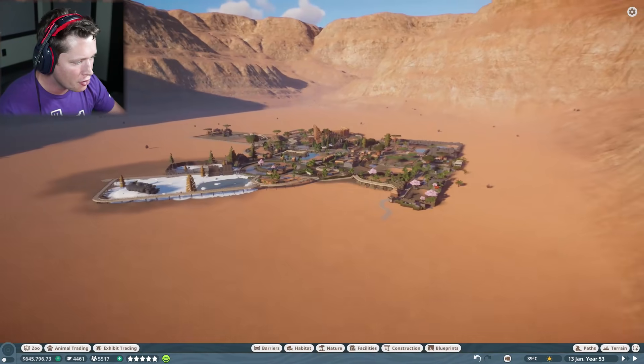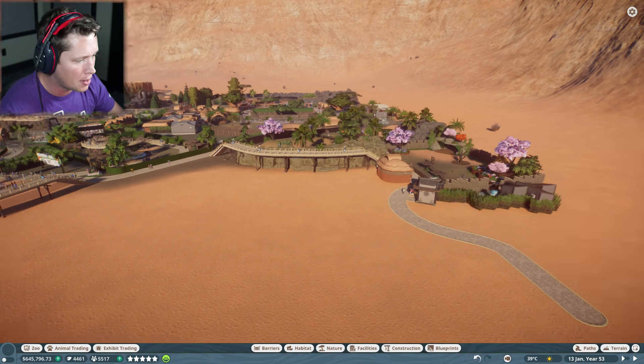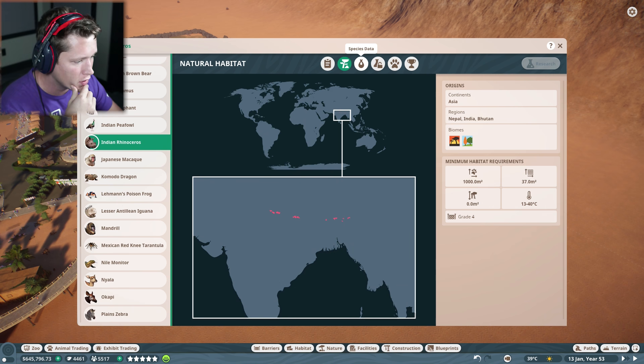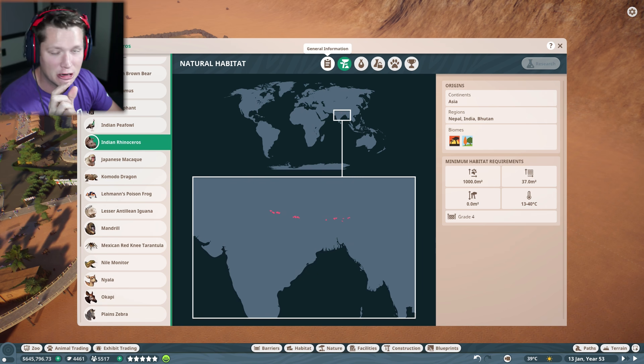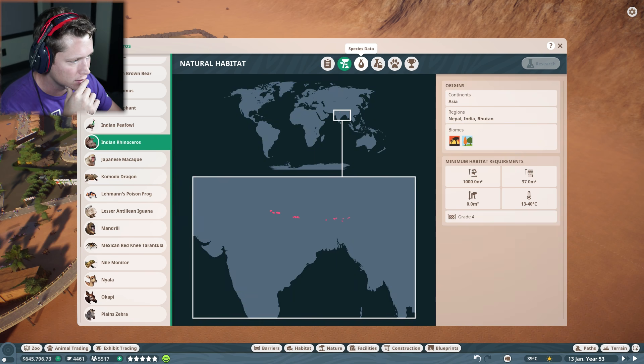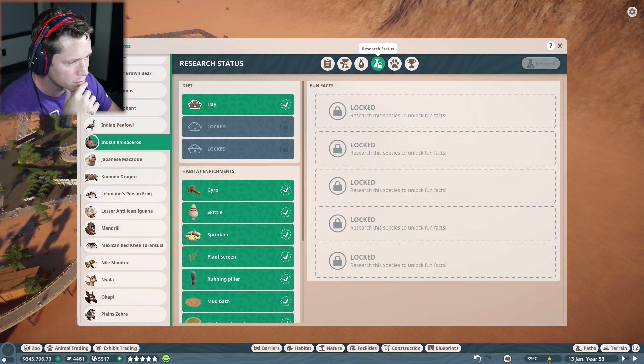This is going to be our India-Asia side of the map. They want a thousand square meters with 37 square meters of water and need a grade four fence — no specific height. Not too bad. They're from a very specific part of the world and they're not even really that endangered — they're vulnerable, so not in a great spot, but they're doing pretty well.